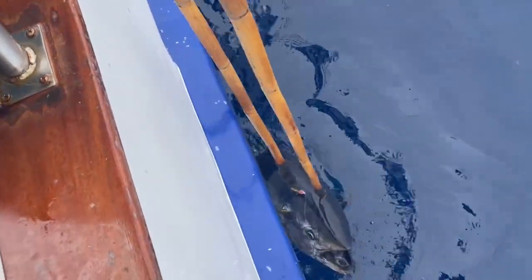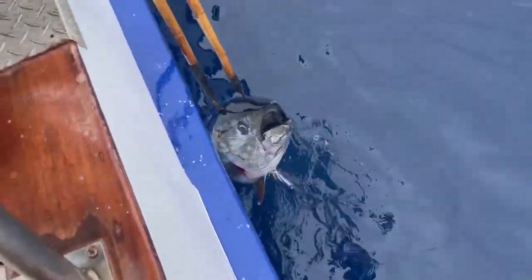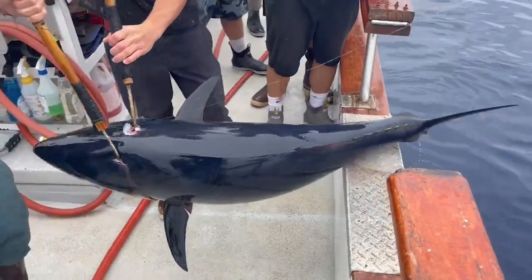Hey guys, we're back with another trip recap. This is from that same Joe Charter but we're gonna go over some daytime fishing. Yeah, part two of this trip — it was so good we couldn't fit it all into one video. So here we go with a nice daytime fish coming up and over the rail, 100-pound grade.